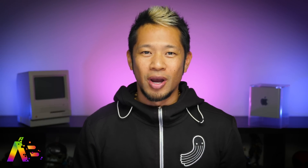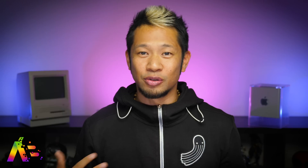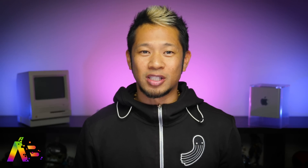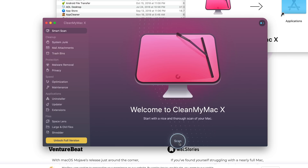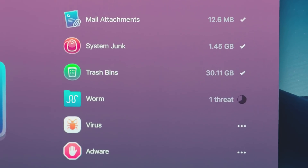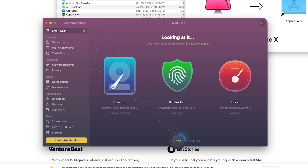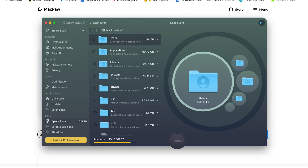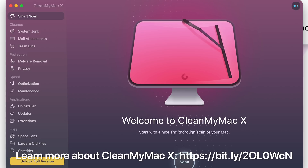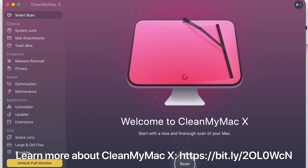Before we get to the review, big thanks to CleanMyMac X for sponsoring this video. I've legit used this app over the years, and before upgrading to macOS Catalina you should clean up your Mac and optimize it before you upgrade. CleanMyMac X does just that — it detects your legacy 32-bit apps, it can delete them or find the 64-bit versions and update those for you. If you own a Mac, it's really just one of those staple apps to have, so check out the link below to learn more and download a free trial for CleanMyMac X.